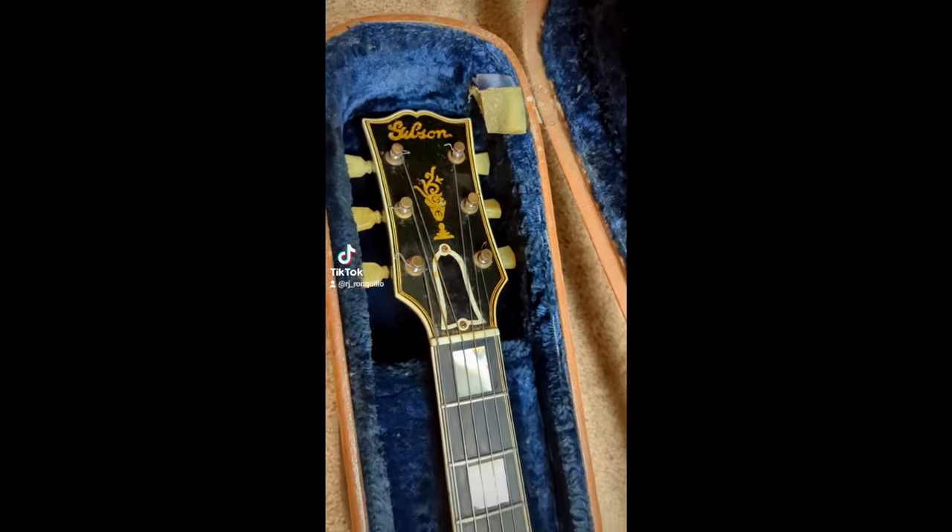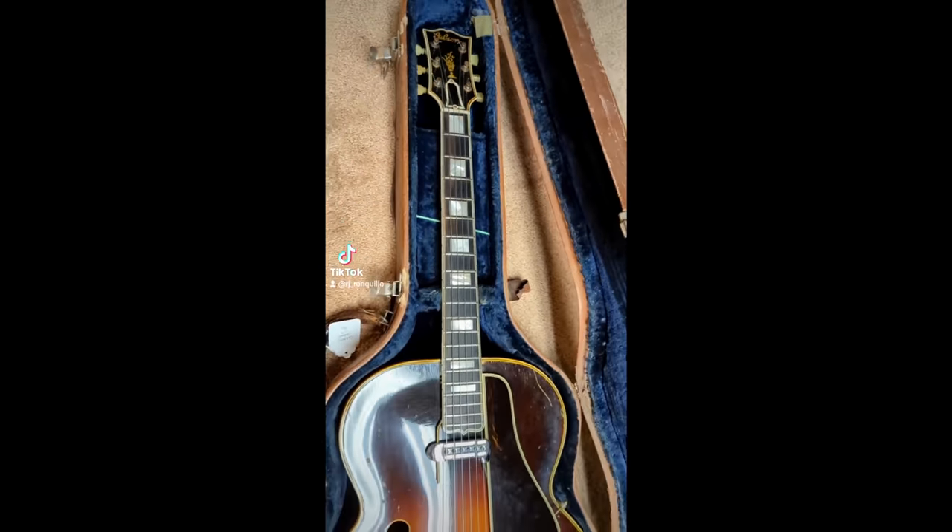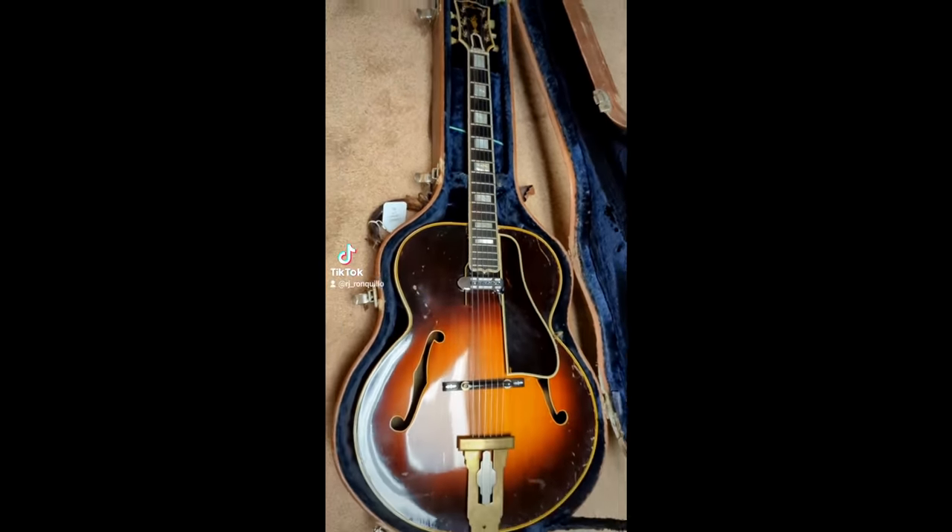In the TikTok I was showing off the guitar and someone asked how much it was. I just said, 'They gave it to me.' My friend in the video was like, 'How are they going to give you something like that?' And I kept insisting they gave it to me.